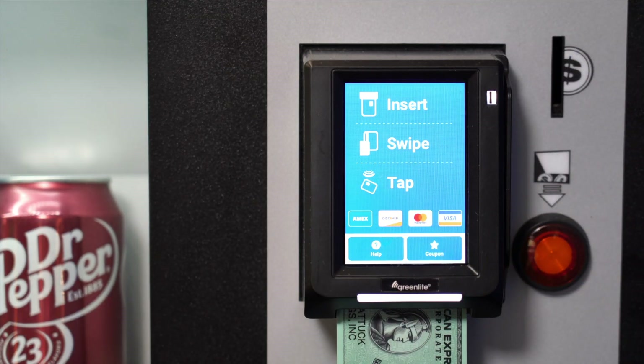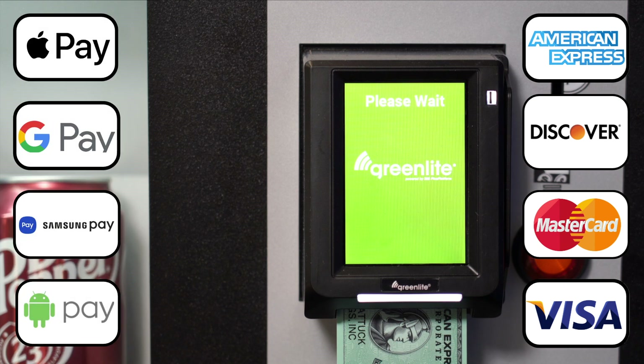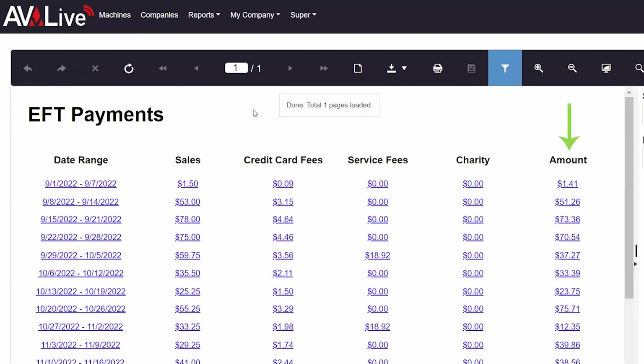The cold drink vending machine can accept all major credit and debit cards as well as mobile payments. You can also access transaction reports and inventory data online.